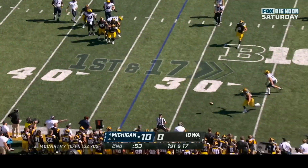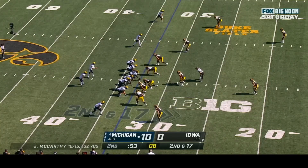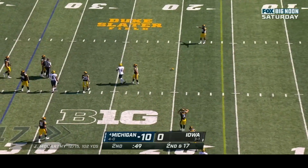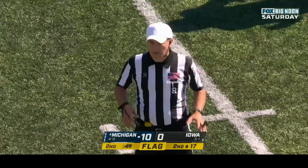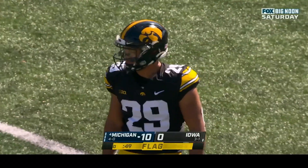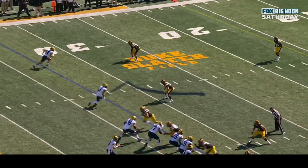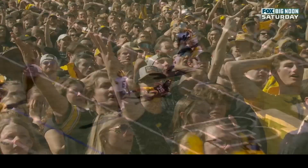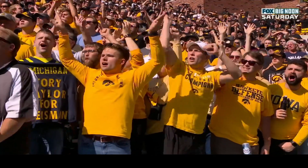McCarthy hit as he throws, incomplete. This is the twentieth play in Iowa territory for Michigan. Second and seventeen — McCarthy underneath, incomplete again to Ronnie Bell; a late flag thrown. Pass interference on defense, number twenty-nine, Castro — ball replaced at the spot, automatic first down. Analysts don't fully agree with the call, feeling the defender went up over the receiver. Iowa's sideline is not happy with the officiating crew, which has missed some offensive line calls.